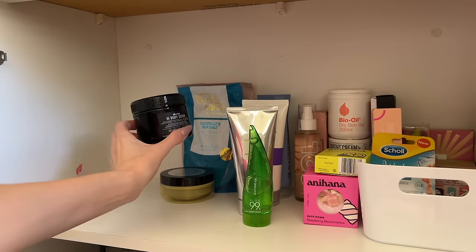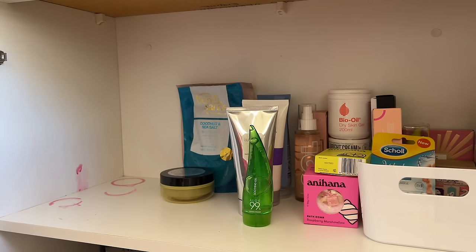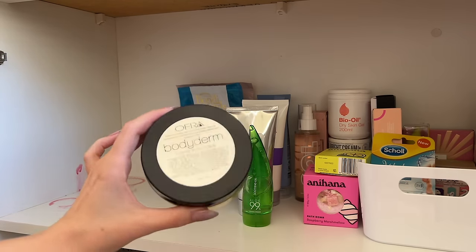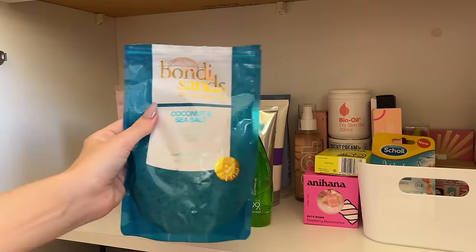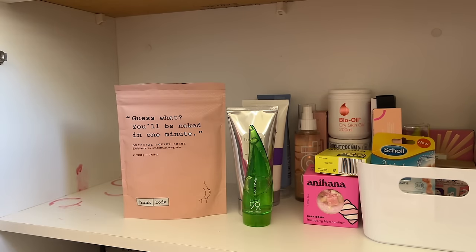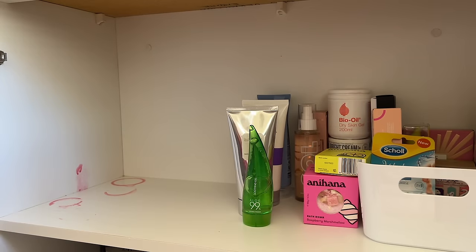Moving on to body scrubs: I have the OI body scrub from David Jones and the OFRA Body Derm coffee body scrub — I should probably use that one up, I've had it for ages. I also have the Bondi Sands Coconut and Sea Salt body scrub, which is lovely, and the Frank Body Original coffee scrub. So that's four body scrubs — not too bad. I do have one in my shower as well.